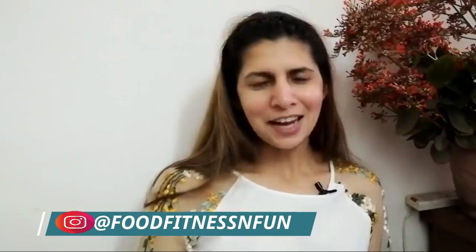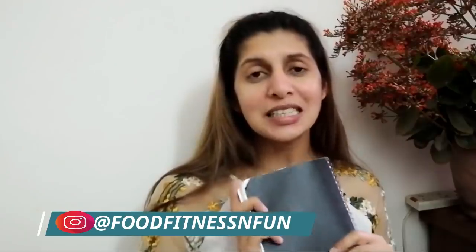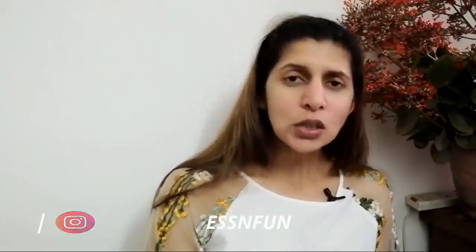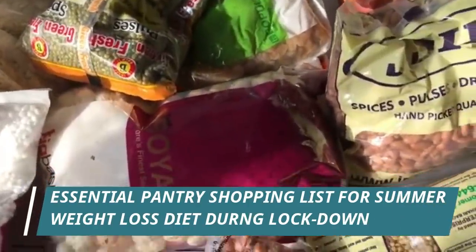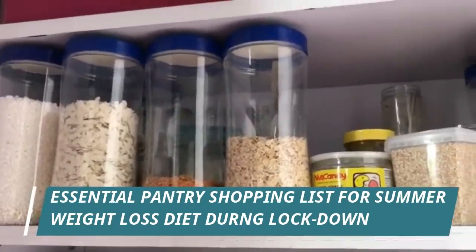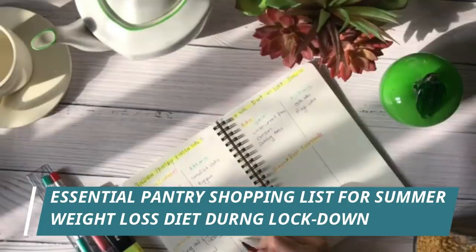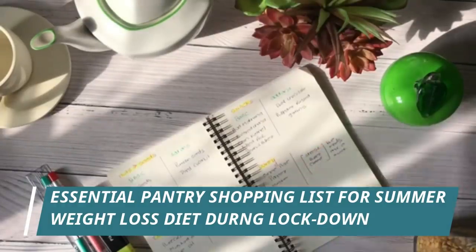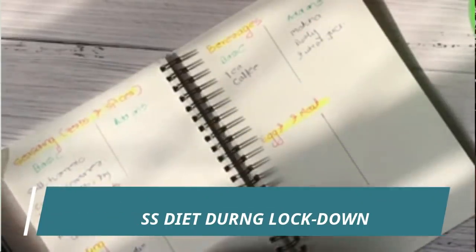Hello everyone, you're watching Food Fitness and Fun, and this is Dietitian Manju Malik. I have just finished making my kitchen pantry list for this week. During lockdown, we order our groceries online for two or three weeks depending on how much storage we can manage. I have been following a pantry list earlier too, but I used to shop weekly and pick things up from the grocery store near my fitness center. Now it's very important — you cannot take the risk of ordering groceries on a daily or weekly basis due to the amount of contact involved.